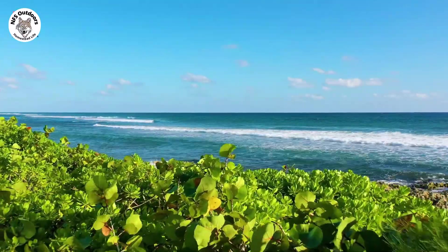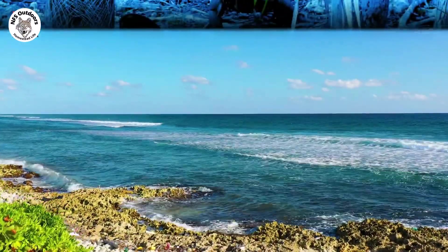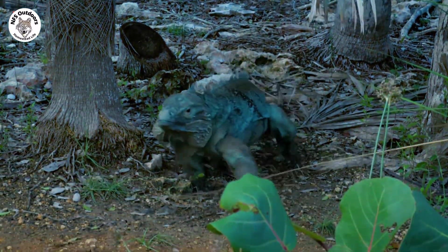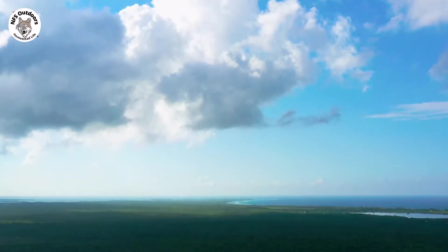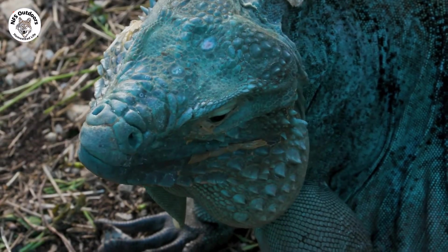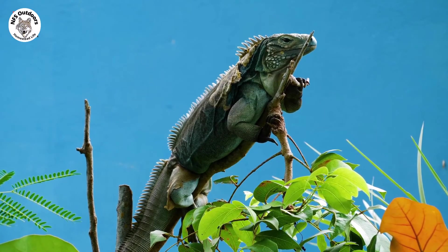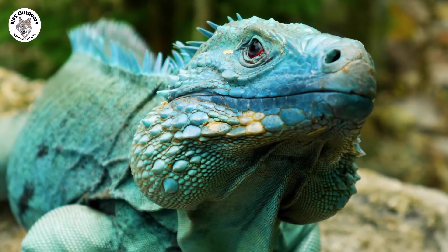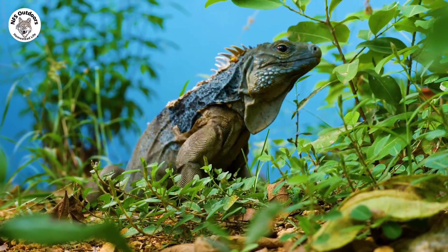Deep in the heart of the Caribbean Sea, on one of its many craggy islands, lives a lizard that has been brought back from the brink of extinction and now roams this tropical landscape by the hundreds. That island is Grand Cayman, and that lizard is none other than the blue iguana. And while an iguana might not immediately strike you as unique or noteworthy, this one absolutely is — because it's blue. Very blue. Making it one of the most beautiful and rarest iguanas on the planet.